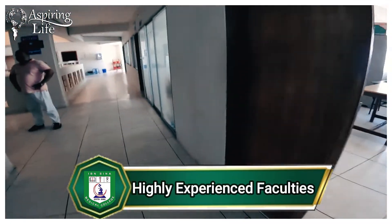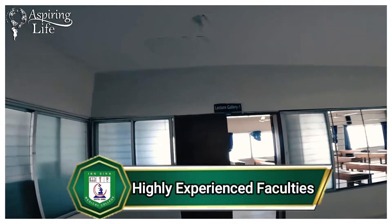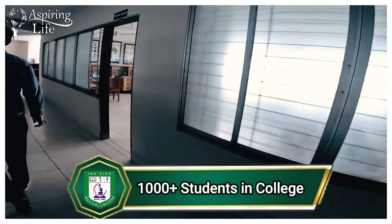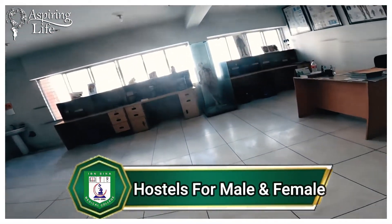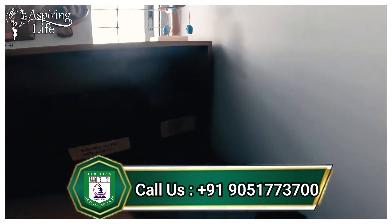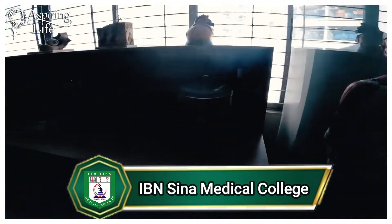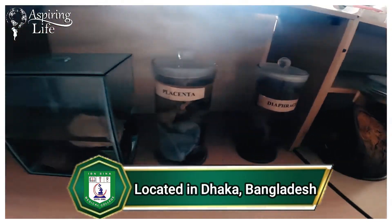There are separate departments like anatomy, physiology, and biochemistry. The laboratories are well-equipped with modern apparatus. They also have museums where specimens are displayed, which helps students study topics in detail.